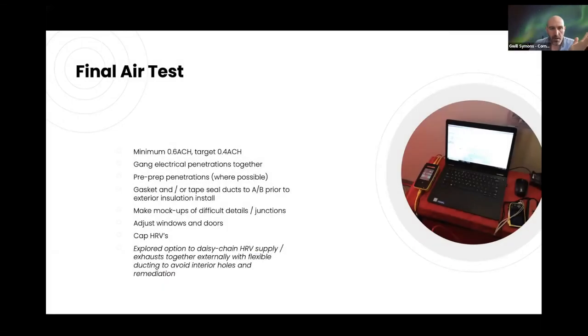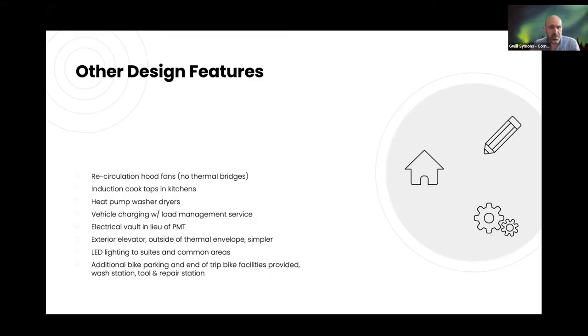The target is 0.6 ACH, though we'd ideally like to hit around 0.4, which is generally what we're seeing on most of our projects. Key practices: gang electrical penetrations through the envelope where possible, prepare penetrations in advance, gasket and tape-seal all ducts for the air barrier, do mock-ups at difficult junctions, and address any adjustment of doors and windows. One idea explored was daisy-chaining HRVs together with flexible piping rather than capping them off to create the openings between suites — interesting but probably won't be implemented.